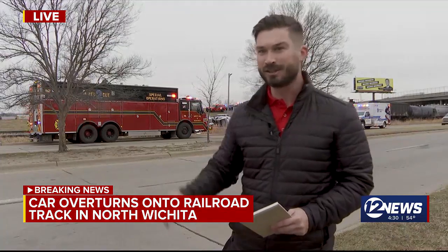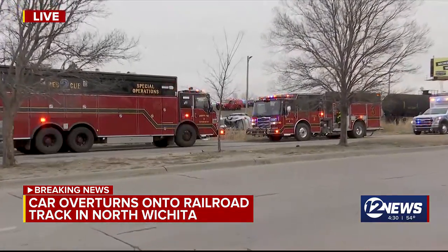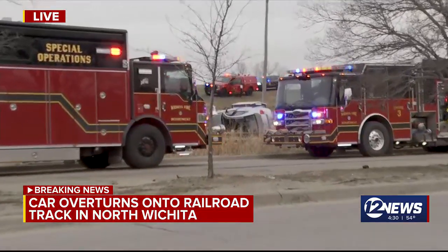Jacob Wayne, I'm out here on Hydraulic between 96 and 135, where one is in critical condition just on the east side of the train tracks. I'm gonna step out of the way for you. What we know is that there is a car that was flipped and they had to extinguish a smoking vehicle. Once our crew arrived on scene, they said that one is in critical condition from that.